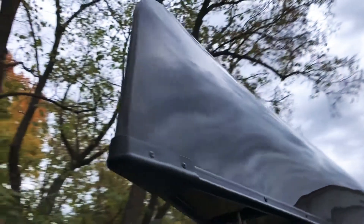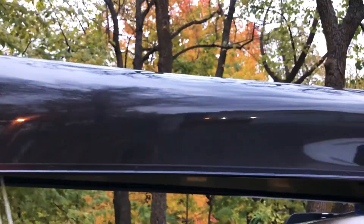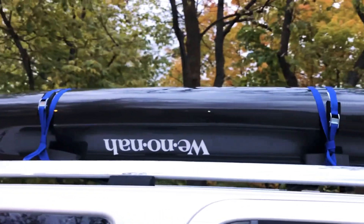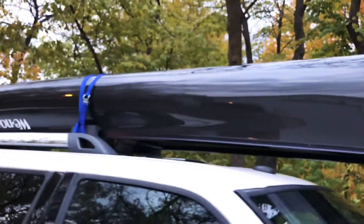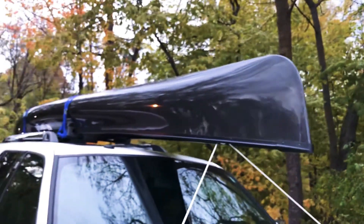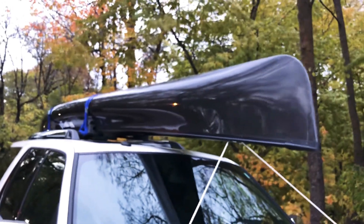Hey, this is Keith with Minnesota Canoes, and we are very proud to have one of the first Voyager KR edition graphite solo canoes by Wenonah. It's a new model this year and we can't wait to get it out and try it on the water. If you're interested in this boat, give us a visit at minnesotacanoes.com.